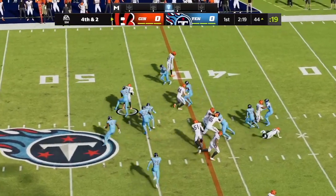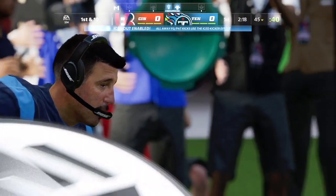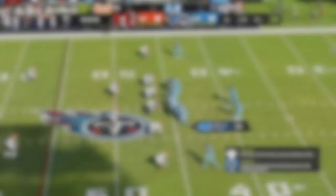And look at this — he's going to keep it, and he will not even make it back to the line of scrimmage. A little trickeration there, and every time they tried it, the defense was ready.